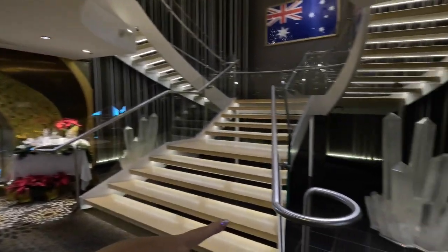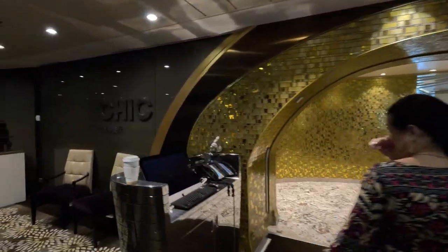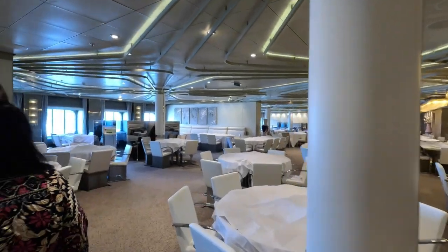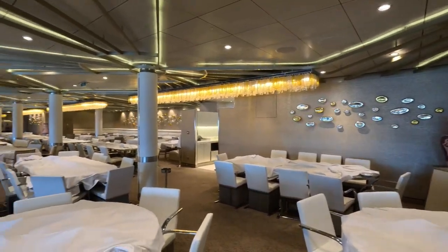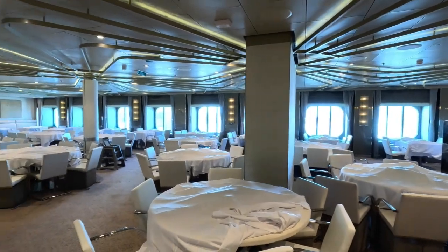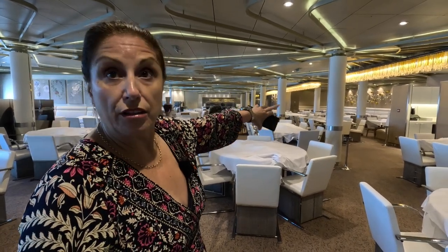Hidden away everywhere are little gems of art, like on a lot of the ships. This is the Chic restaurant — very different as we walk in. It's a very light dining room, and it's huge; it goes around the corners to the side. One of the fabulous things we've noticed is they have the ability to seat a lot of big tables. We saw one last night that took up the whole inlet, which is fabulous. It's the same in the upstairs restaurants as well, so if you're a large party, they can certainly accommodate you.